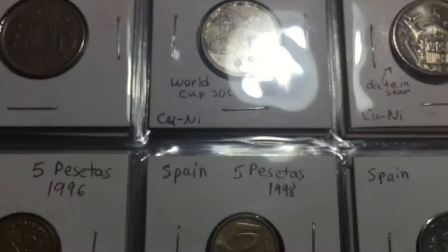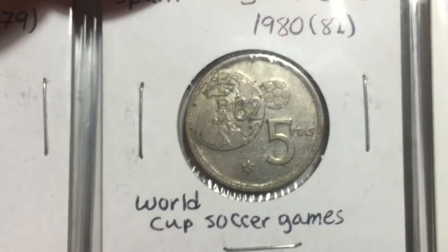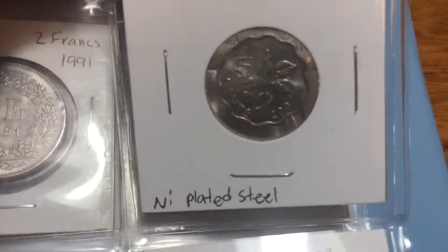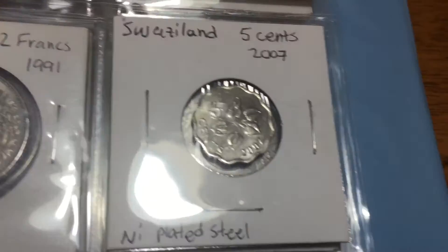And one I want to show you from Spain — this is the World Cup soccer coin from 1982. It really bothers me how Spain will put like '1980' on the coin but then in really small print they put '1982,' because they made the same coin for about three years. And then the first coin I've ever had from Swaziland. So there are quite a few different African, Asian, and Middle Eastern countries that represent first coins for me — I don't get those as much as I get European or South American coins.